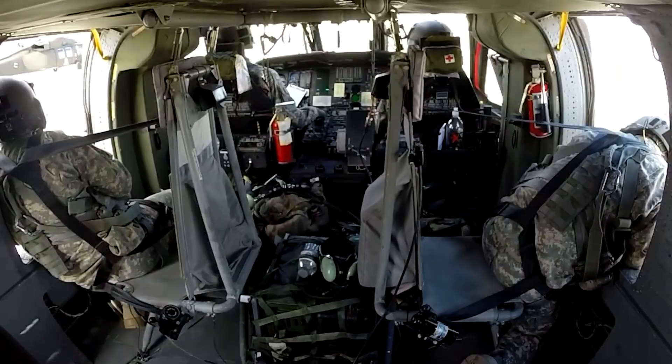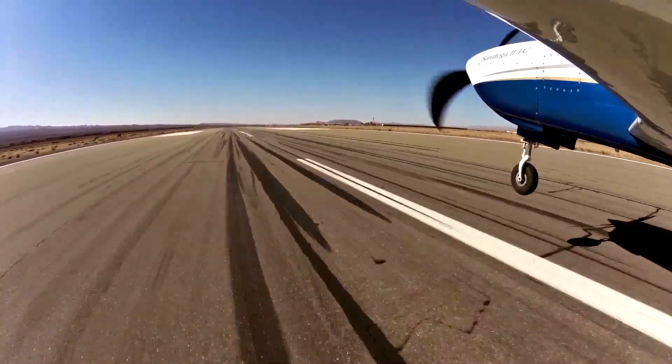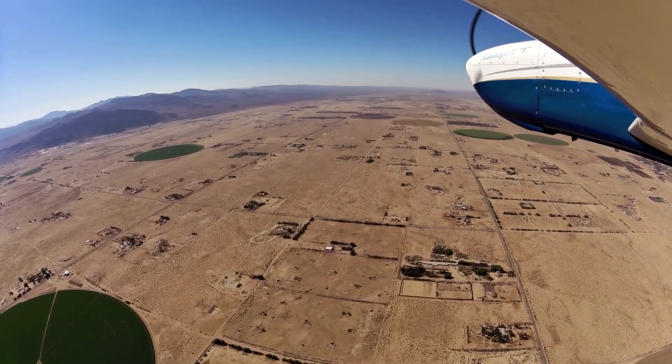Today, the airport supports military training conducted by the Fort Irwin National Training Center as well as civilian aircraft activity. Thank you for coming along with me on this historical tour to learn more about Barstow Daggett Airport.